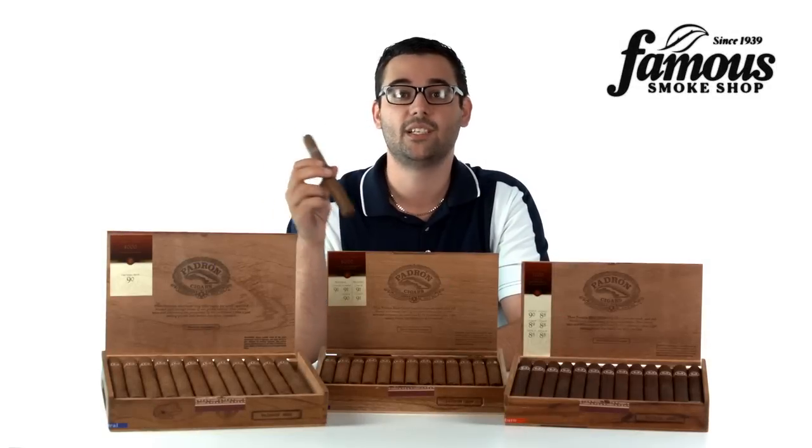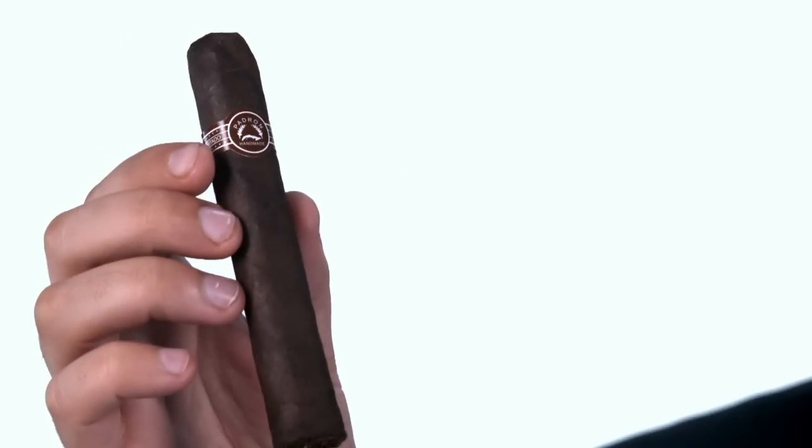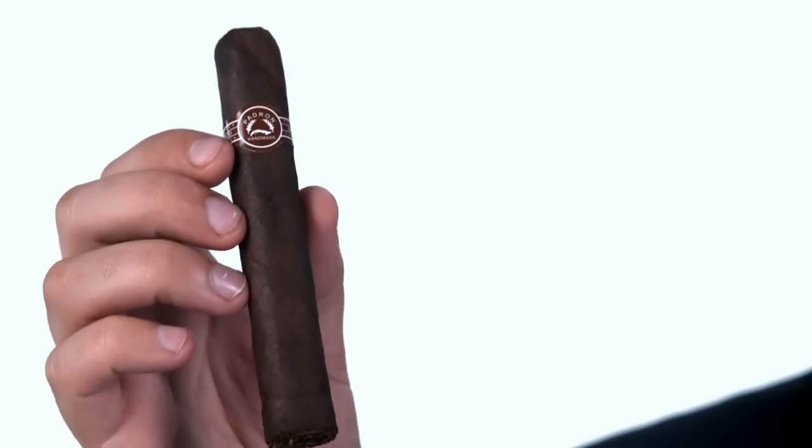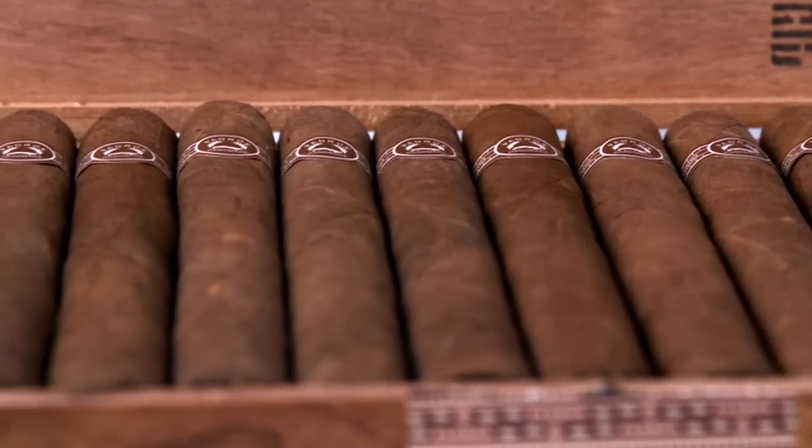This is a cigar that almost needs no introduction, but we're giving it one anyway — the Padron series of cigars. Sometimes they're called the Thousand Series, sometimes they're called the Numbered Series, and sometimes they're just simply called the Regular Series.